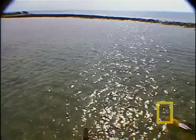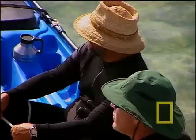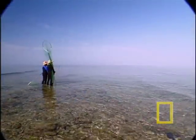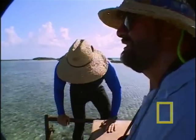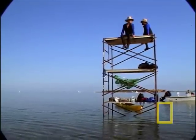Nurse sharks may be homebodies, but so far they're not cooperating. It's been a week and the crew has yet to see a mating event. But finally they see the signs they've been looking for and deploy Critter Cam on a nurse shark female.